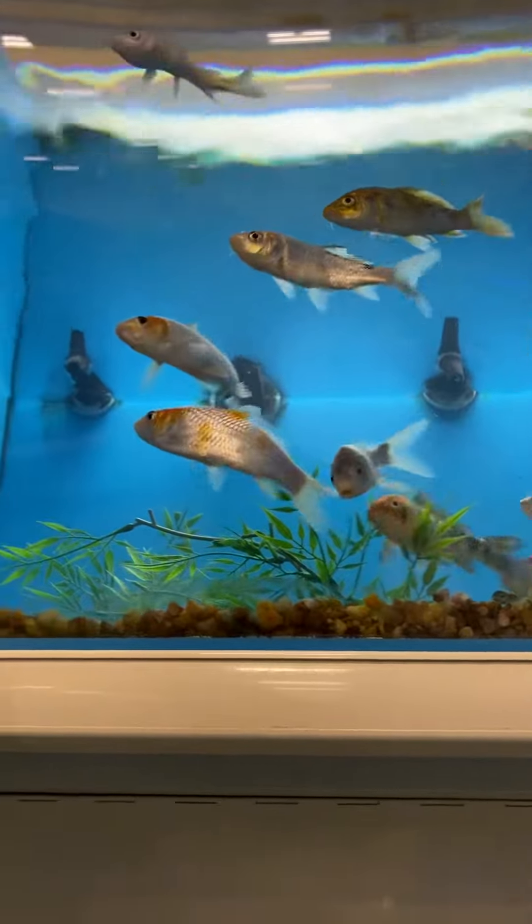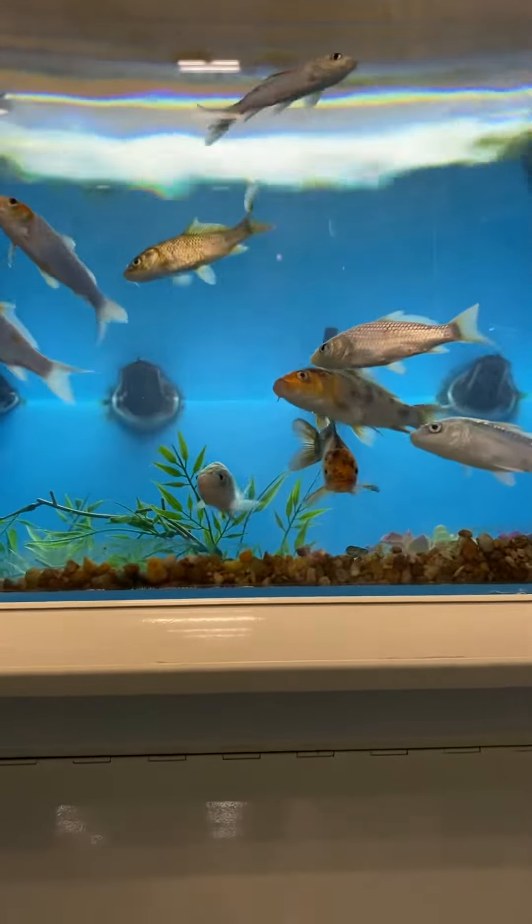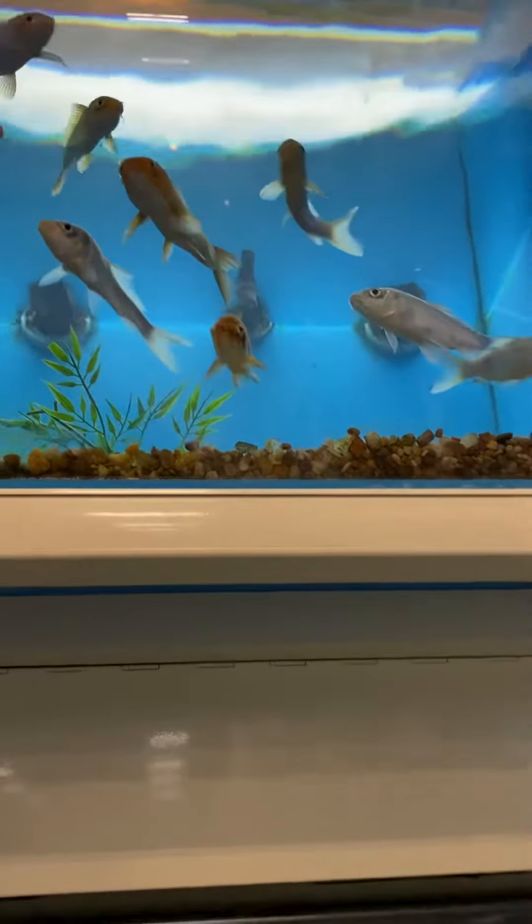I don't know how big this koi is. These koi are quite big. They'll get bigger because compared to them at the pond.